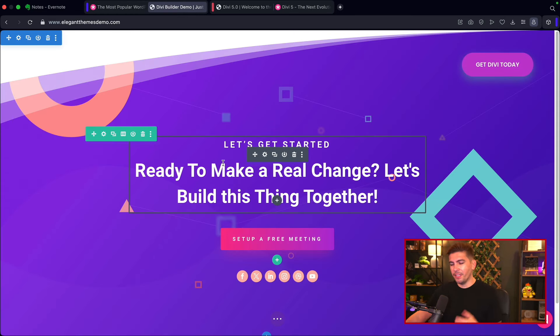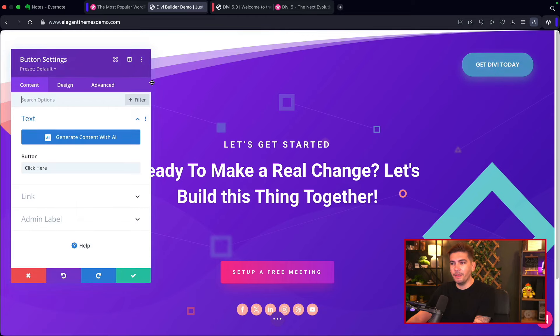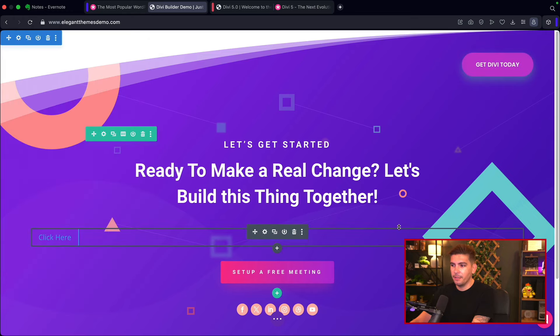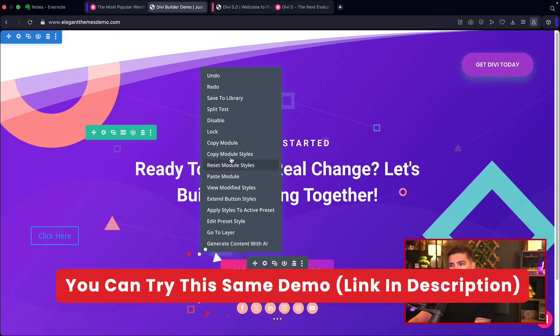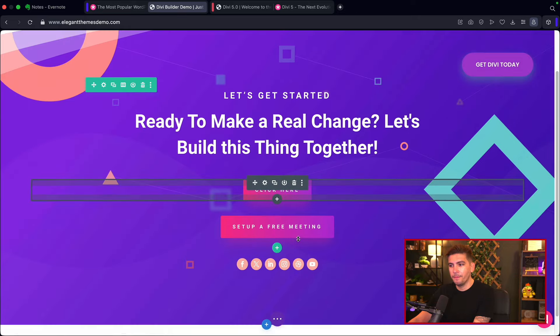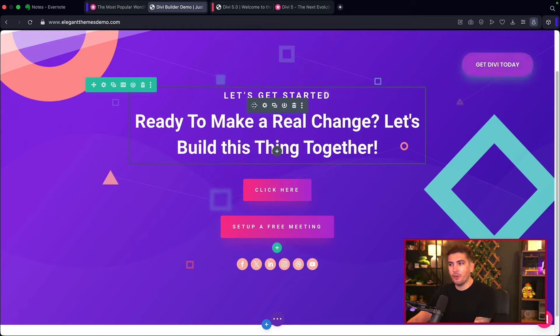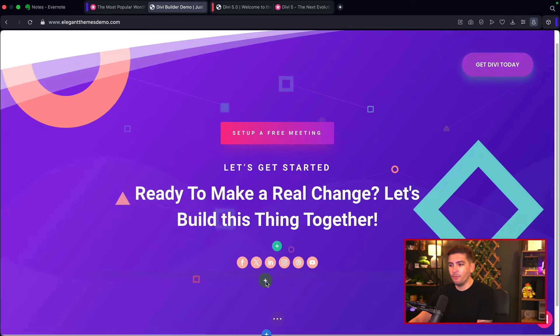Here's the current version of Divi — this may change in the next six months. To add something, click the plus to bring up a menu and add elements like a button. Very similar to other builders like Elementor, you can copy module styles and paste them. You can also drag and drop elements — for example, take a button and move it below another element.